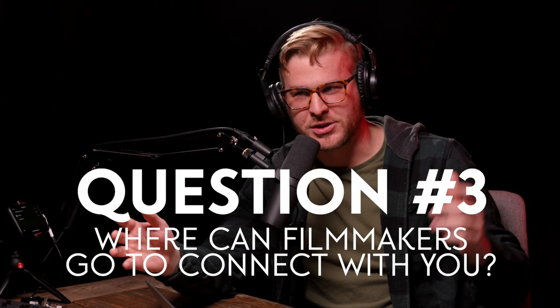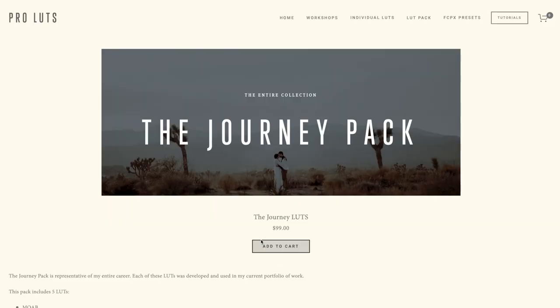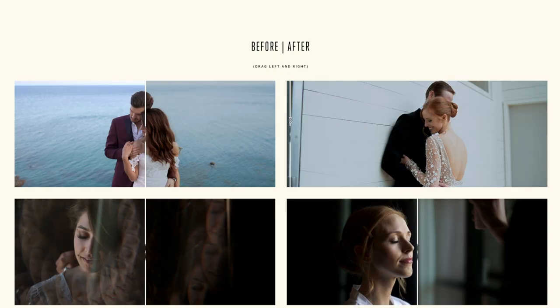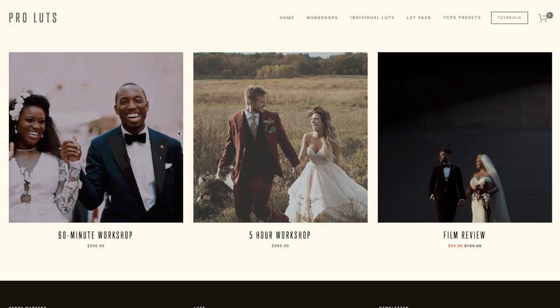The final question: how do people get connected with you if they want to know more about Henry Martins? I run a small website called proluts.com — there are some LUTs on there for Sony shooters, and one thing I recently started doing was film reviews and one-on-one workshops with people. Instagram is also great. If you want to slide into my DMs and just talk about whatever, I'm pretty easily accessible and love to chat with people about the industry.